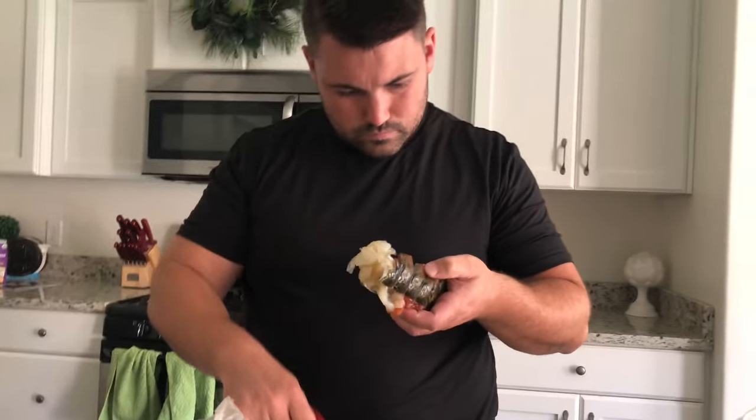Here we have Mr. Chef. Help me! Help me! Now you're just creeping me out.